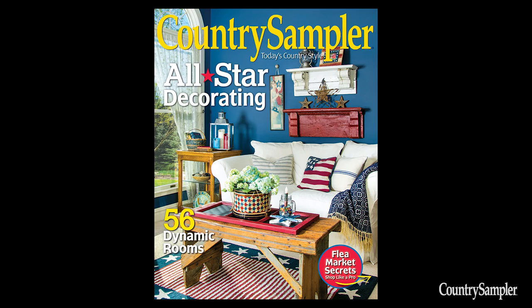For more creative decorating ideas, pick up the July issue of Country Sampler, available at newsstands now or at CountrySampler.com. We'll see you next time on Country Sampler on Video.